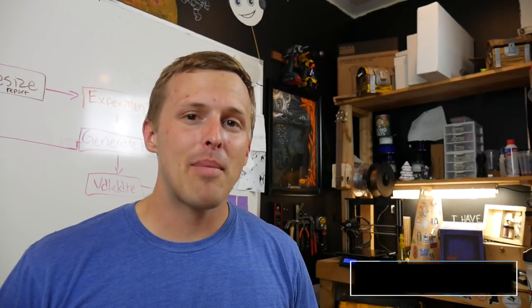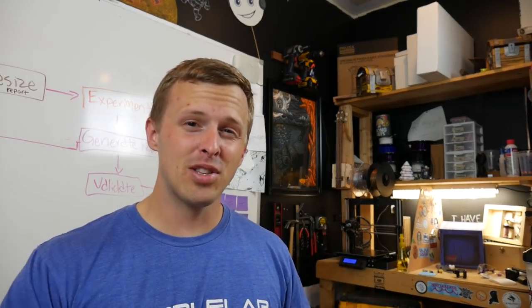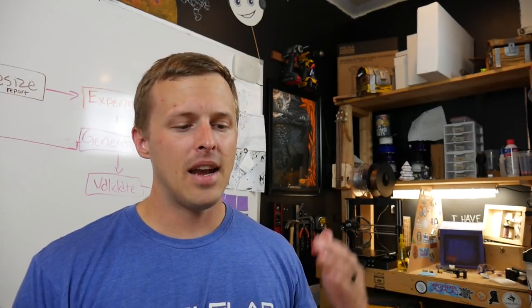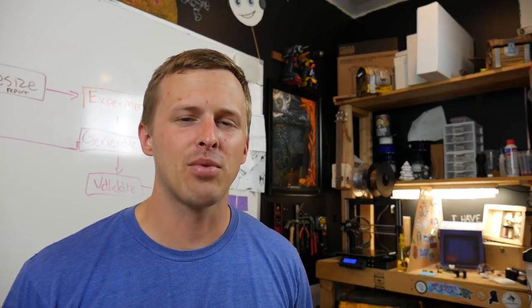What's up troublemakers, Mulcher with RumbleLab here back with another episode of the best science and engineering stuff I found this past week. Some of it's old, most of it's new, but either way it's super cool. Links to everything are down in the doobly-doo below. And if you like this video, please give it a thumbs up, otherwise give it a thumbs down — that's what it's there for. Anyway, let's jump right into it.